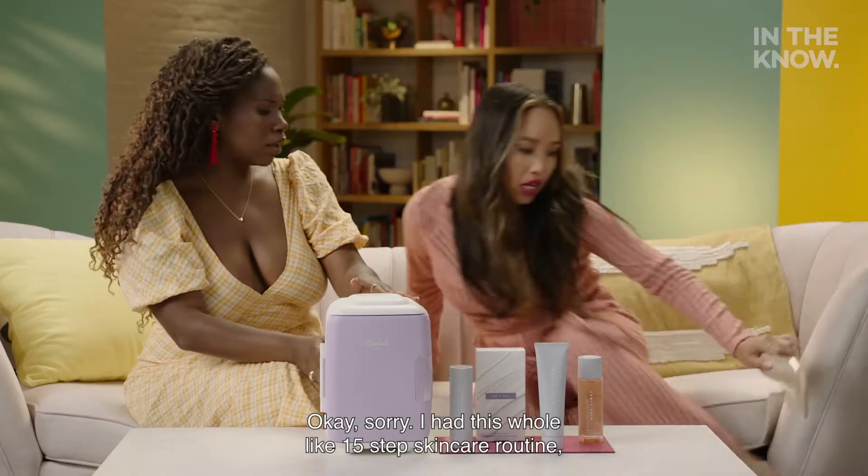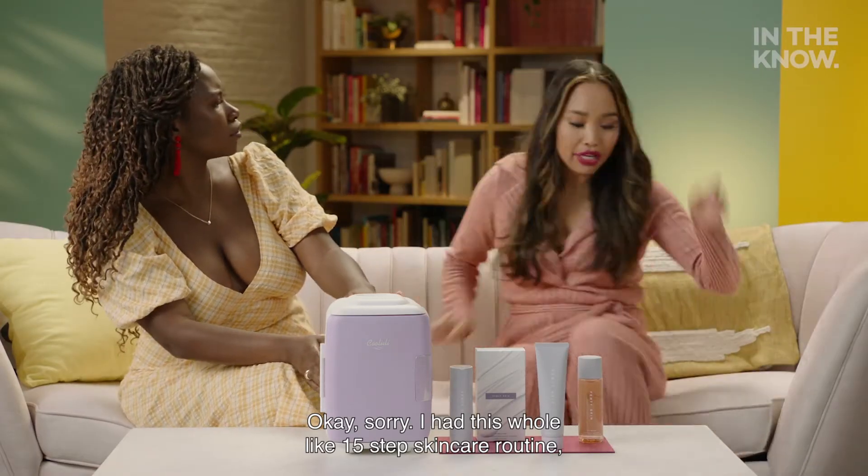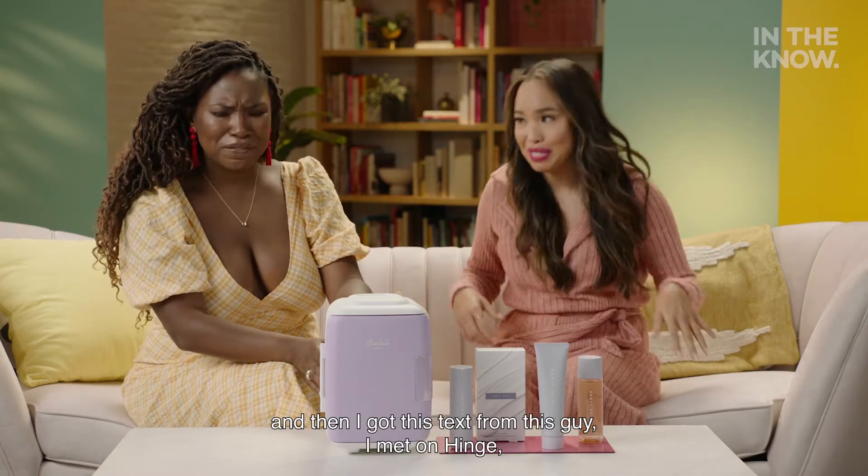Sorry, I'm late. I had this whole 15-step skincare routine, and then I got this text from this guy that I'm on Hinge.